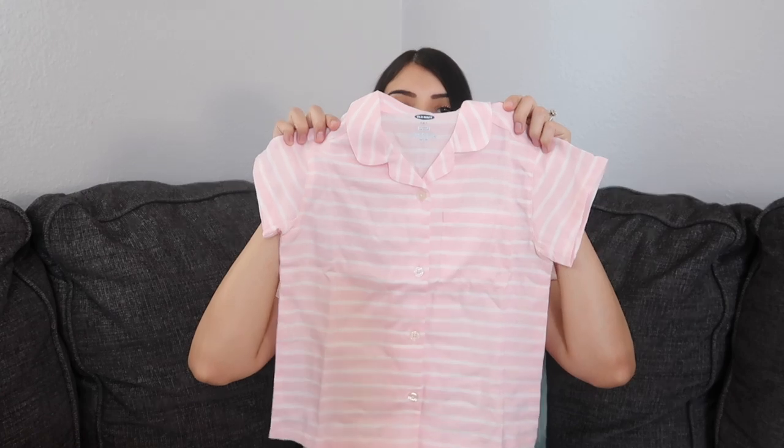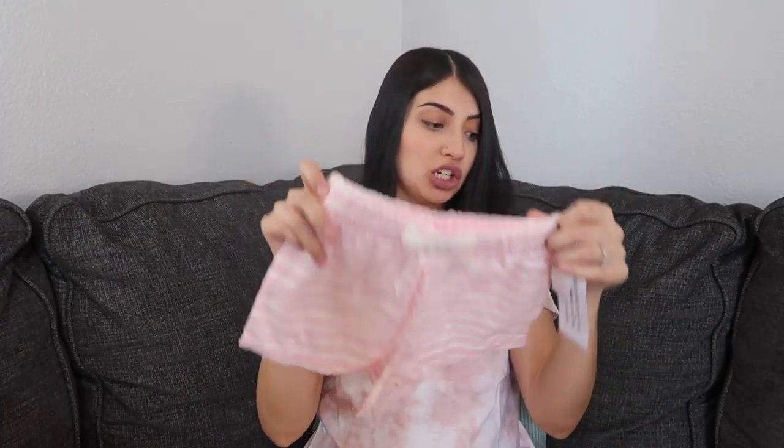I asked Layla what she thinks — she was sitting right here — and she said she likes everything I bought her and she'd wear it all. Mom win! I also bought her another set in the same style but pink and white striped — it just has buttons all down the front and comes with matching shorts.